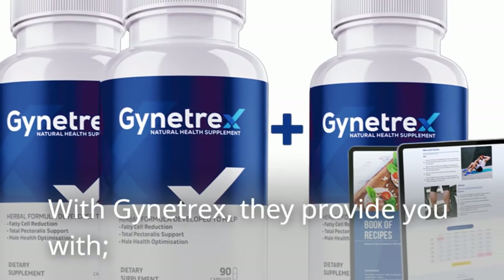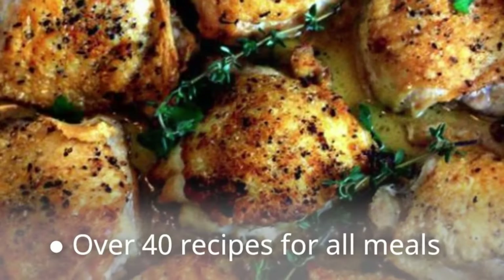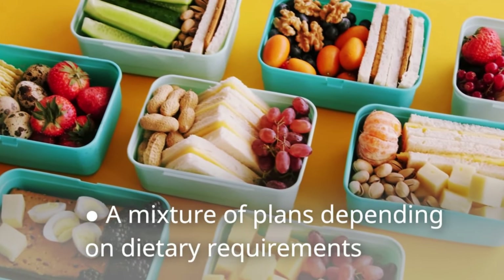With Gynotrex, they provide you with a 7-day meal plan that's been specifically designed for burning fat, over 40 recipes for all meals, and a mixture of plans depending on dietary requirements.